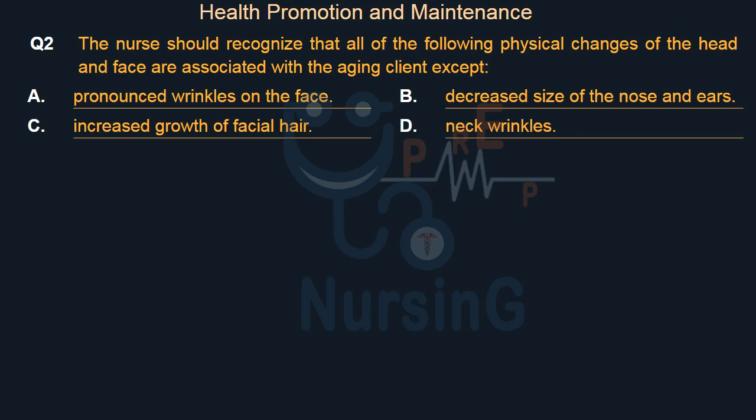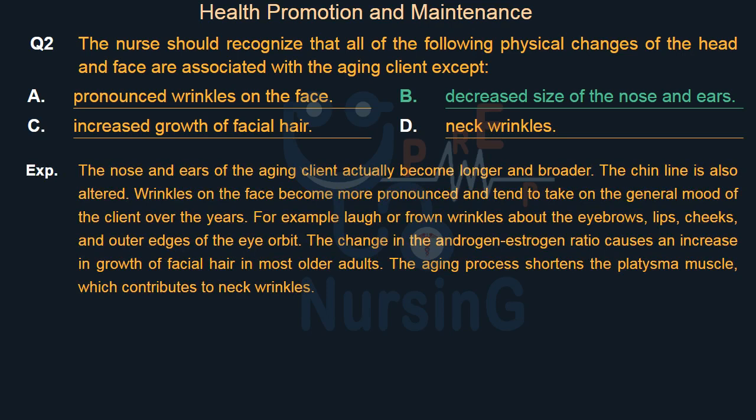The right answer is Option B: Decreased size of the nose and ears. The nose and ears of the aging client actually become longer and broader. The chin line is also altered. Wrinkles on the face become more pronounced and tend to take on the general mood of the client over the years — for example, laugh or frown wrinkles about the eyebrows, lips, cheeks, and outer edges of the eye orbit. The change in the androgen-estrogen ratio causes an increase in growth of facial hair in most older adults. The aging process shortens the platysma muscle, which contributes to neck wrinkles.